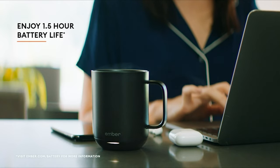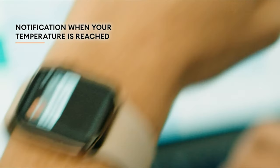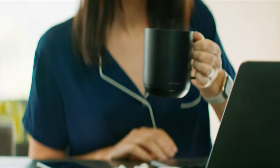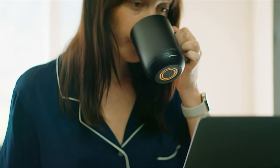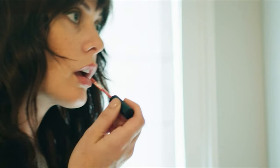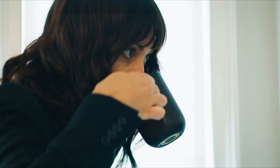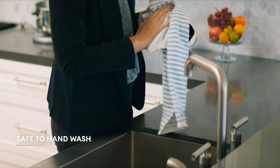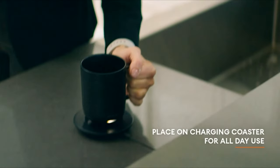Founded by inventor and serial entrepreneur Clay Alexander, Ember creates, designs, and develops temperature control products that offer people complete customization. The award-winning Ember Travel Mug and Ember Mug are the most advanced coffee mugs on the market, allowing you to set and maintain your preferred drinking temperature for hot beverages. With a built-in battery, Ember Mug 2 will maintain your desired drinking temperature for up to 1.5 hours, or all day when paired with the included charging coaster.